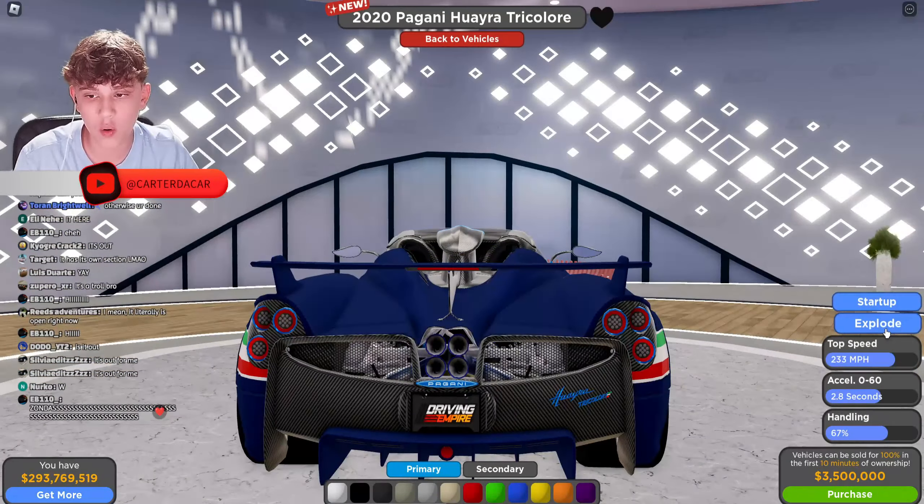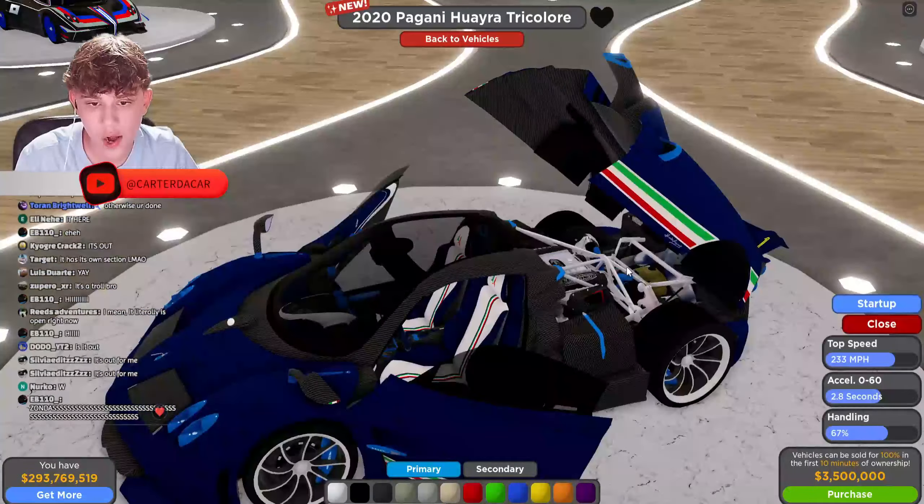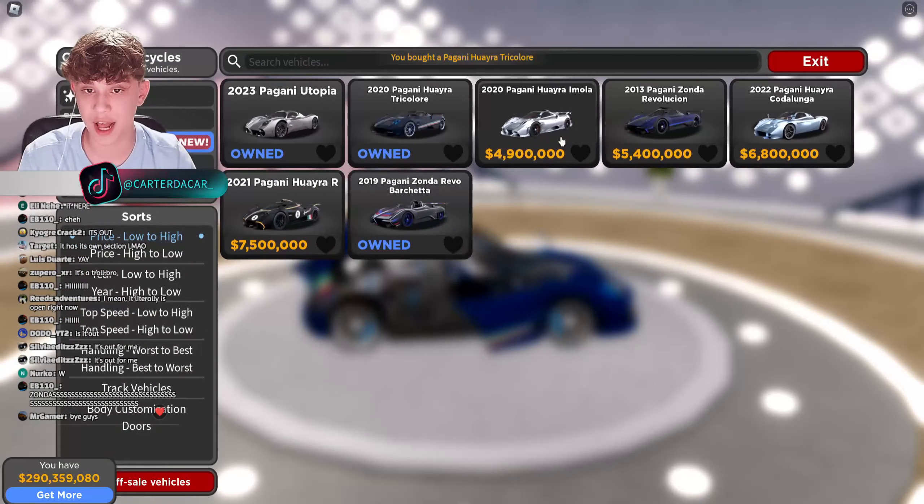This thing is sick. Check out the model — so realistic, so close to the real thing. Top speed 233 miles per hour, 0 to 60 in 2.8 seconds, handling 67, purchase price 3.5 million.